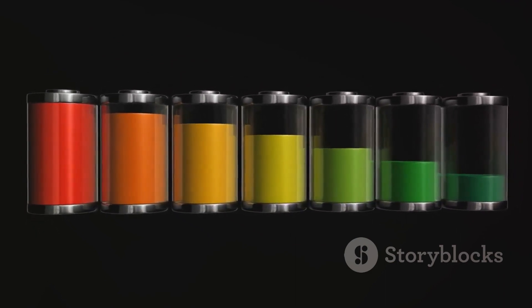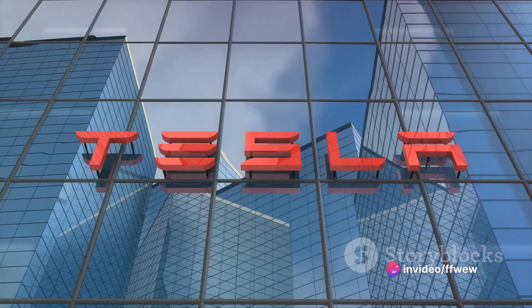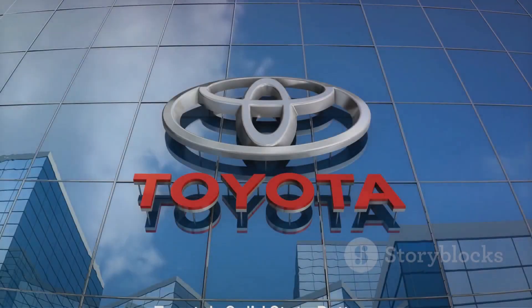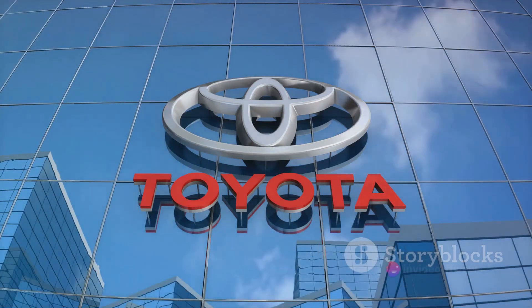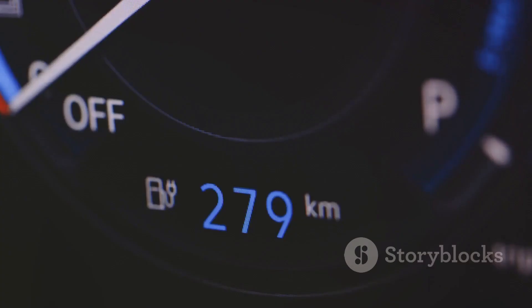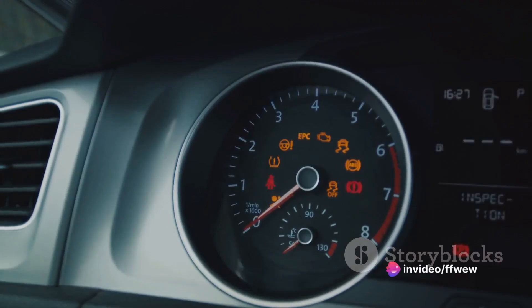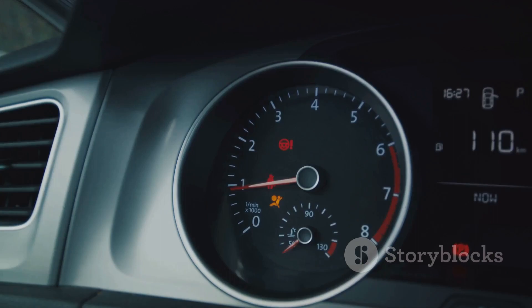Solid-state batteries could potentially offer a lot of improvements over current technology. But what does Toyota bring to the table? Toyota, a renowned name in the automobile industry, has stepped into the ring with their own version of a solid-state battery. Their foray into this space is certainly making waves — they've unveiled plans for a brand-new battery technology that they claim will revolutionize the electric vehicle industry. Toyota isn't just talking about incremental improvements. We're looking at a sea change, a quantum leap forward in EV technology.